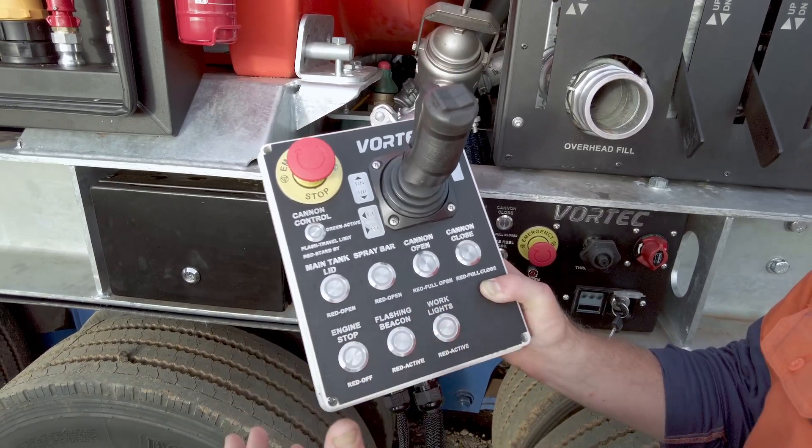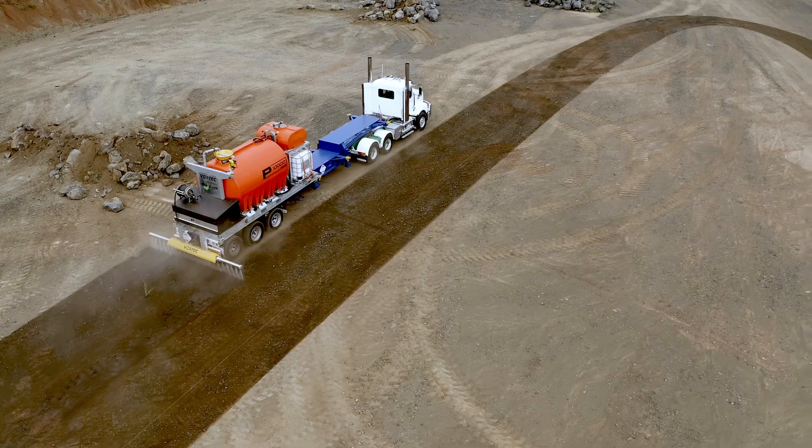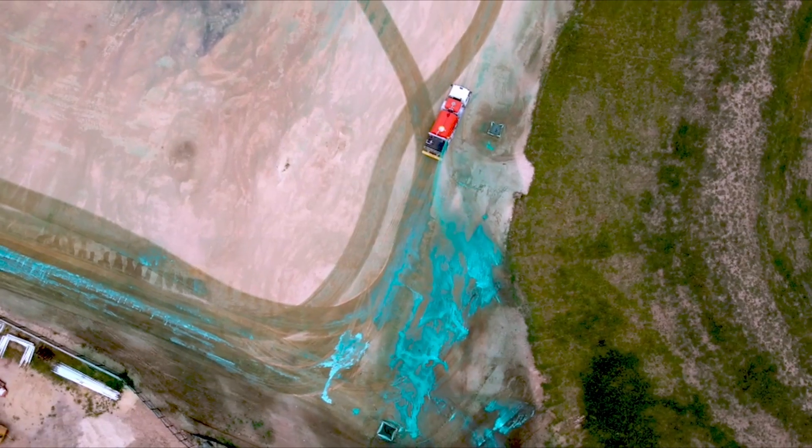Controlled entirely from ground level or within the cab, the Vortec P10,000 offers unparalleled convenience and safety.